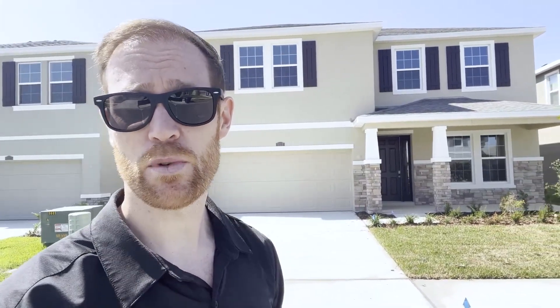I'm going to show you what these homes are all about. We still have some remaining homes here all throughout the Epperson community here in Wesley Chapel. So enjoy the tour, guys.